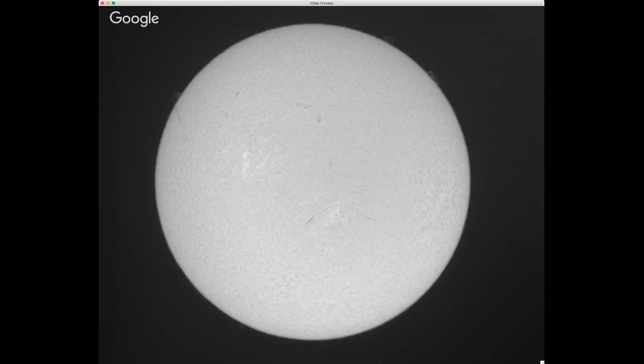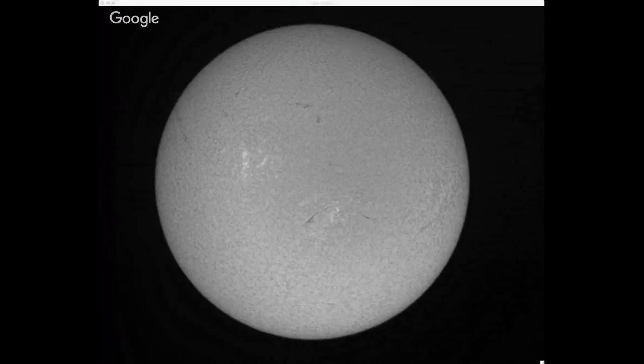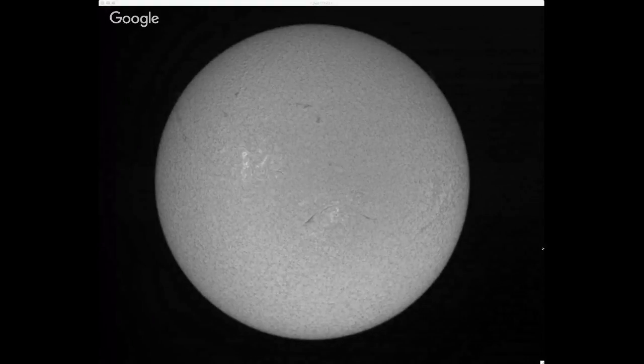Even though we look at the sun every day and everything on air is fascinating to us, the public likes to see things move and stuff blow up. So the ISS transit was a very popular thing for the Charlie Bates Solar Astronomy Project.